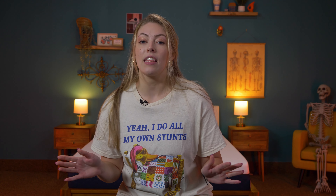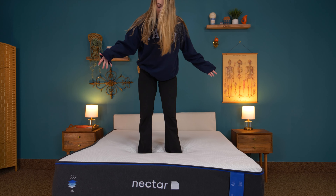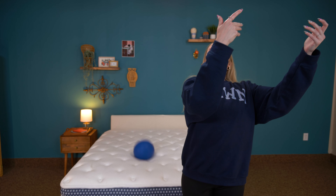Let's banish back pain from the bedroom, shall we? The most important things that sleepers with back pain need to get from their mattress are pressure relief and lumbar support. So today we're reviewing the best mattresses for lower back pain.